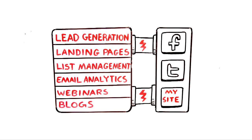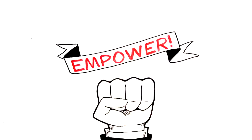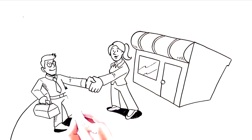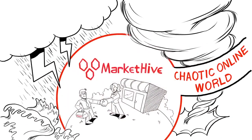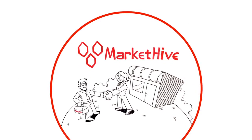Did I mention you get it all for free? This is a real game changer. We are passionate about empowering the little guy or gal, and we are on a mission to help small business owners, entrepreneurs like you, be successful in today's chaotic online world. We are offering you our free subscription to MarketHive today — a 100% free platform with the most advanced inbound marketing tools.